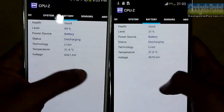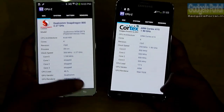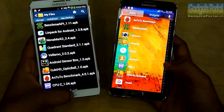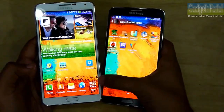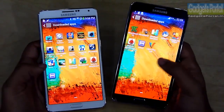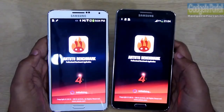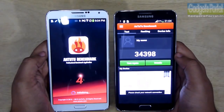One thing I should mention: on the Exynos version, only one quad-core remains active depending on the task the phone is doing, and Samsung is reportedly working on making both quad-cores active at the same time to boost performance. Now let's run the AnTuTu benchmark on both phones and check the results side by side.